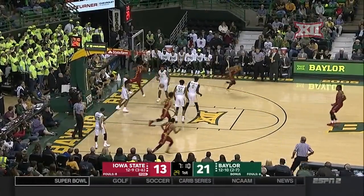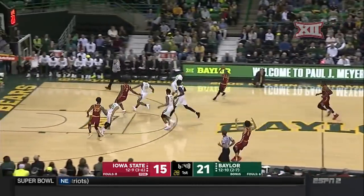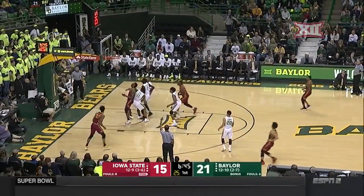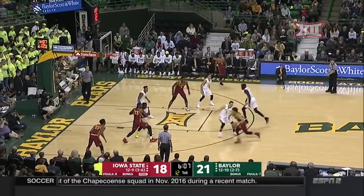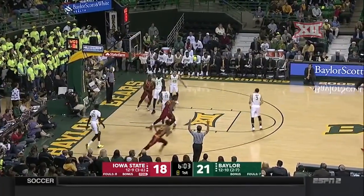Achuel takes a long two and nails it. In to Lard with the emphatic dunk. Young outlets for Jackson. Here's Wigginton — deep three left side, got it. Three from Talley, around and in.